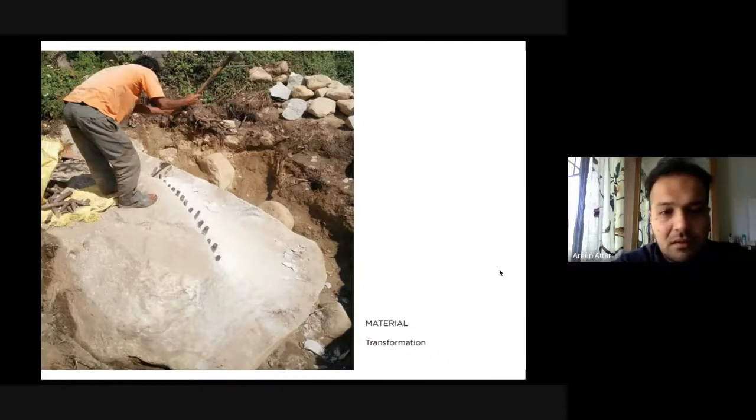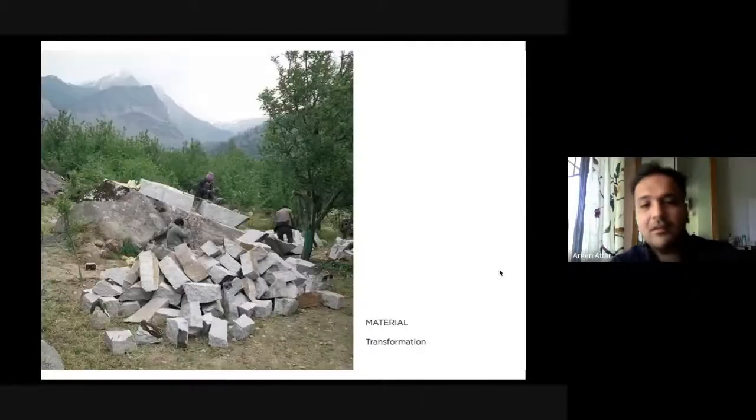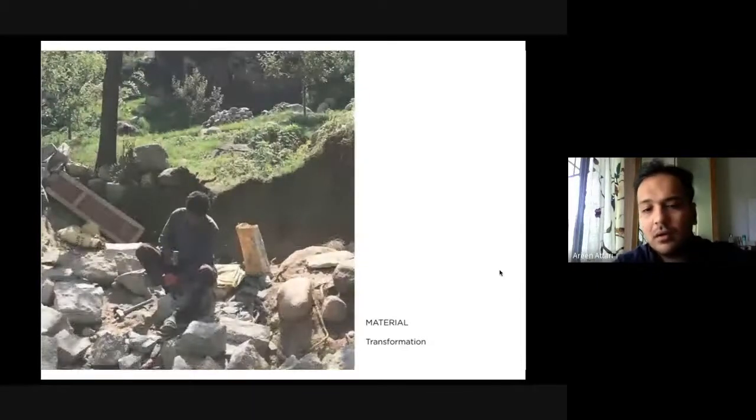We got in some local stone breakers. This is a process of breaking down stone into larger chunks, then further down into smaller chunks, which eventually get broken down to building blocks of handleable size by the mason — it's important that they should be able to lift and place them. These are the masons just shaping the stone finally.